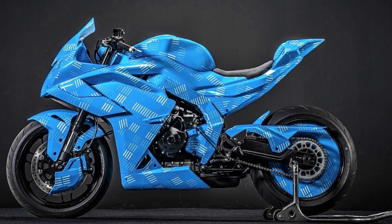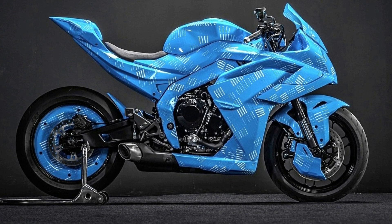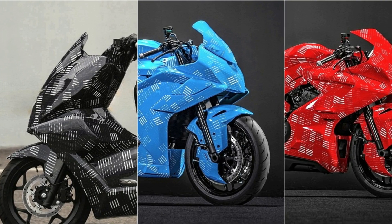All three motorcycles' styling was kept secret at the unveiling, but we might expect the global unveil to happen soon and the launch might happen early next year. So let's wait and see what CFMoto has to offer in the real world.